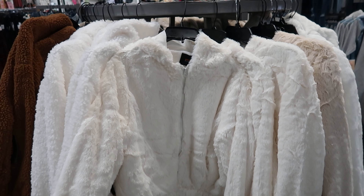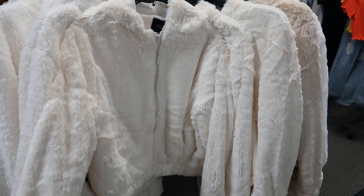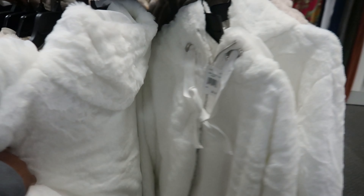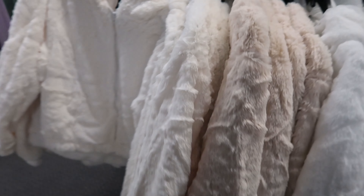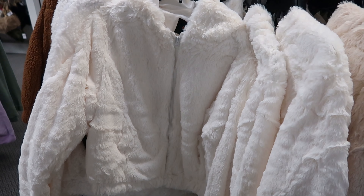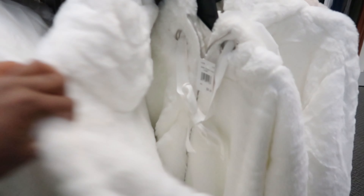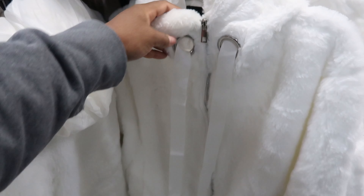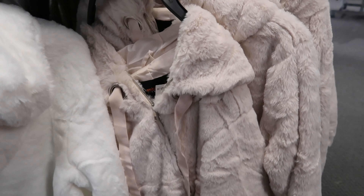They have these faux fur crop jackets with hoods — these are $19.99. You can get them in cream or beige. Now these ones over here are $29.99 — they also have a hood but they have strings on the front, while the other one didn't. That one comes in white or this beige color.